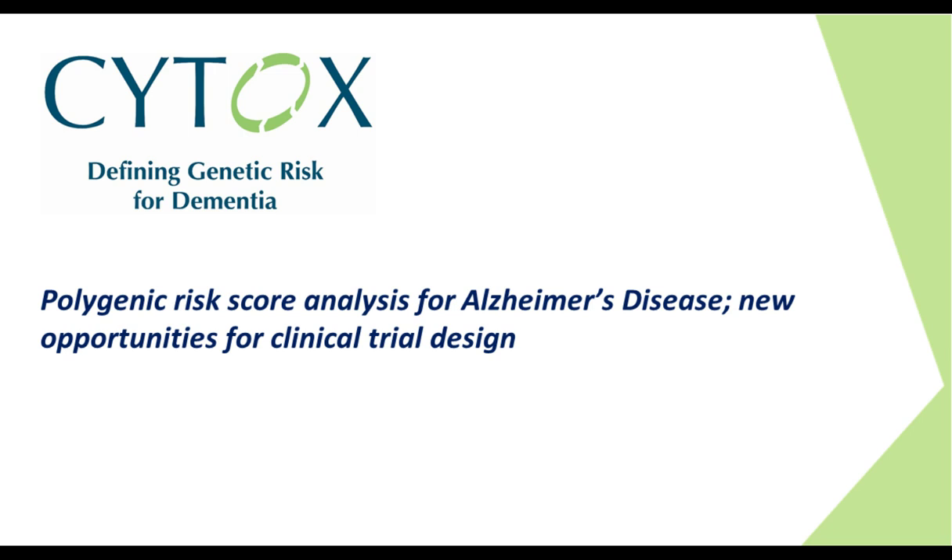Hello, everyone, and welcome to today's webinar: Polygenic Risk Score Analysis for Alzheimer's Disease Risk, presented by Dr. Richard Pither, CEO of Cytox. I'm Susie Valdez of LabRoots, and I'll be your moderator for today's event. Today's educational web seminar is presented by LabRoots and brought to you by Thermo Fisher Scientific. To learn more about our sponsor, please visit them at thermofisher.com.